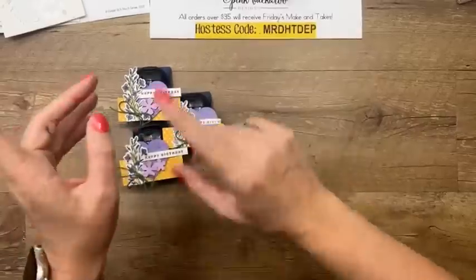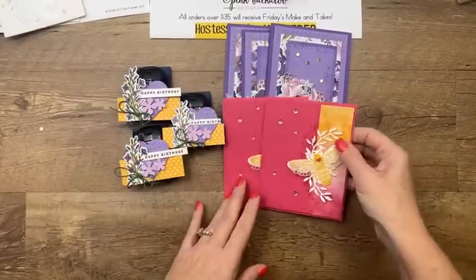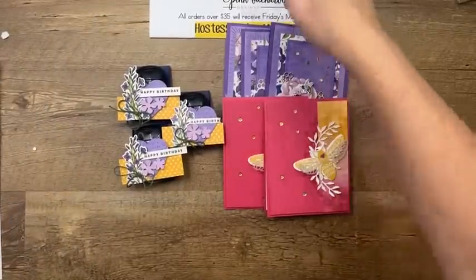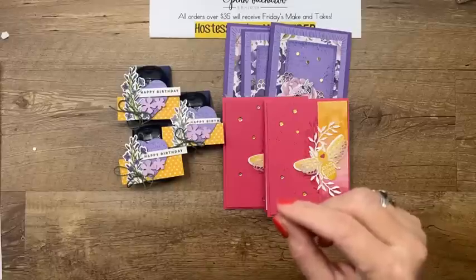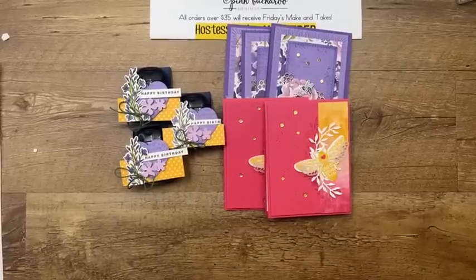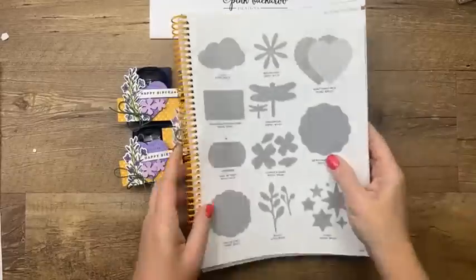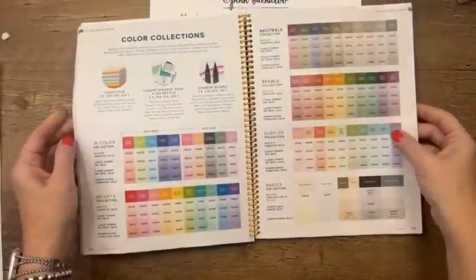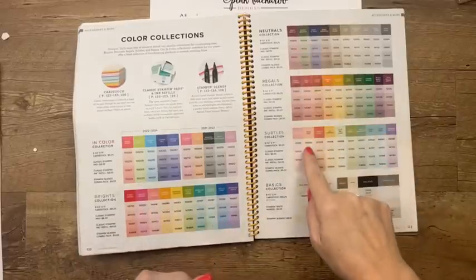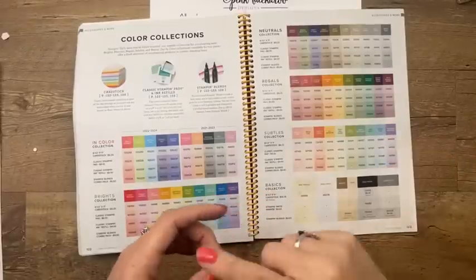Now let's just review. This is what we made — these are the mail-and-makes — and these are the projects I will send you if you put in an online order between now and Monday at midnight. It's a good time to get that in-color stuff — we're having a color refresh. By next Wednesday I will know — we'll know what colors are retiring. Not just the in-colors, but those core colors — every five or six years Stampin' Up does a color refresh. These in-colors come and go every two years, but the Brights, Neutrals, Regals, and Subtle colors stay in the catalog — except for the years we do a color refresh. So Stampin' Up goes through and says 'nobody is buying this color, we're going to retire it.'